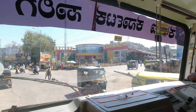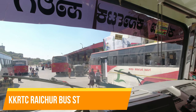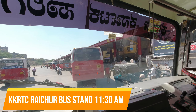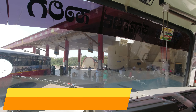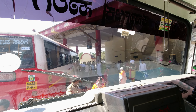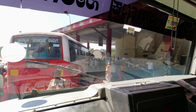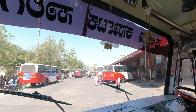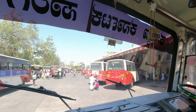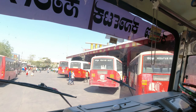KSRTC Raichur Bus Stand is a major bus terminal located in Raichur, Karnataka, operated by KKRTC, which is a subsidiary of Karnataka State Road Transport Corporation. It serves as a hub for intercity and intrastate buses, providing regular services to major cities in southern India such as Bengaluru and Hyderabad. It is an important transportation hub for the people of Raichur and surrounding areas.